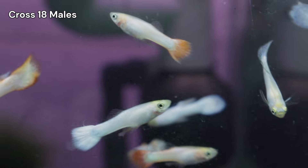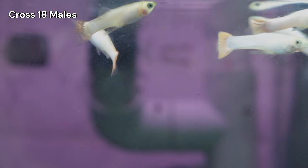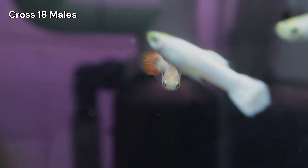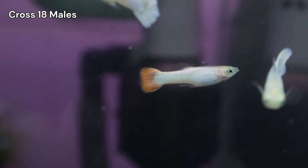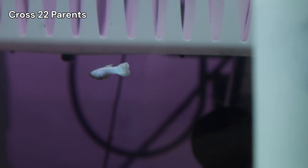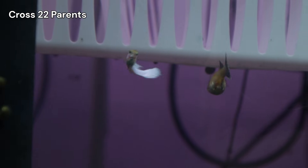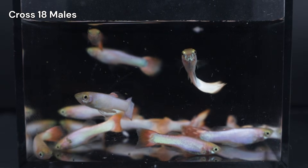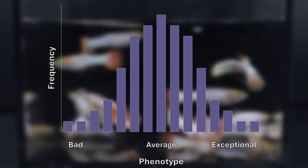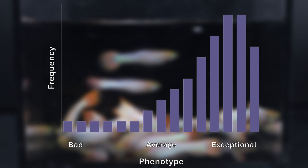That is the final verdict on Cross 18. While the results weren't the most impressive in terms of Snow White phenotypes, the lessons were invaluable. Even if the fish weren't perfect, seeing those familiar inheritance patterns confirms that our underlying genetic theory is sound. Therefore, I'm moving forward with confidence. I'm currently clearing out the tanks to make room for the Grand Slam generations, and six of the pinkest males from this brood have already found new homes through a local auction.